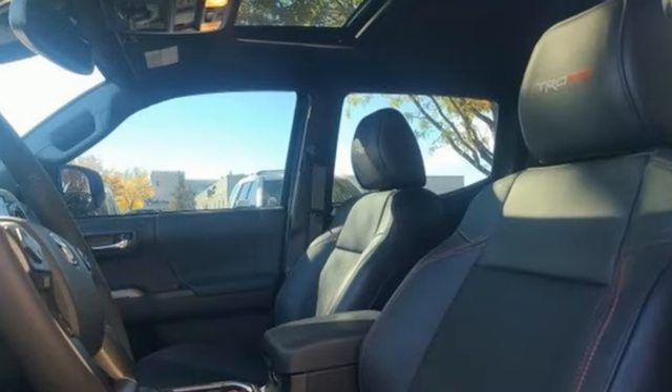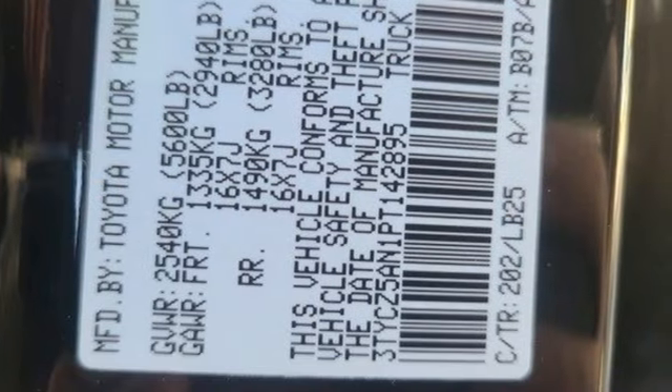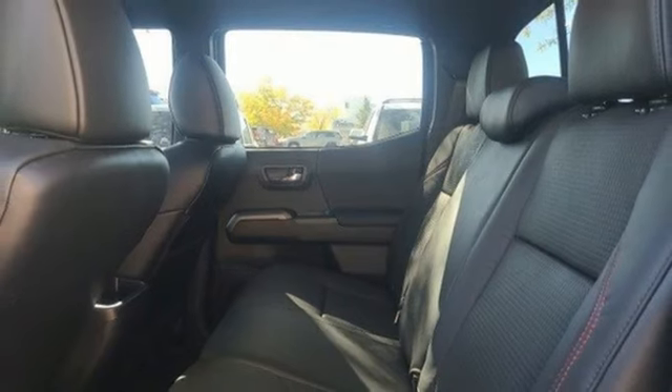V6 engine, four-wheel drive, automatic transmission, express open and close sliding and tilting sunroof, streaming audio, Wi-Fi hotspot, front heated leather bucket seats.